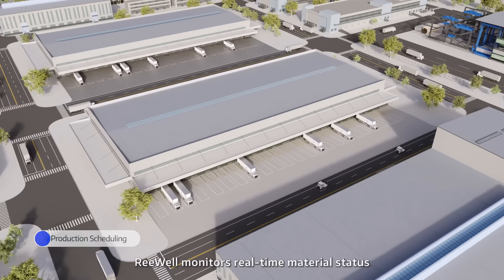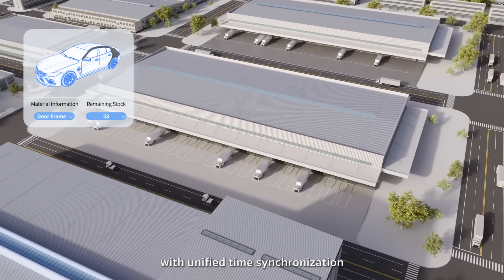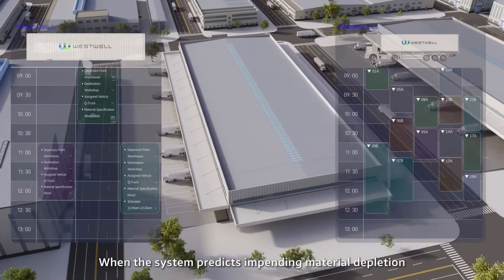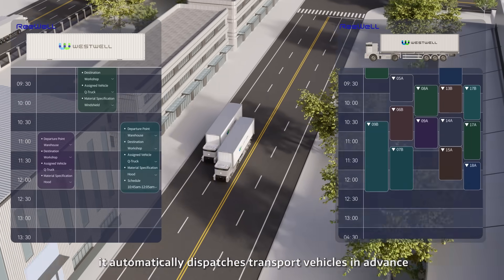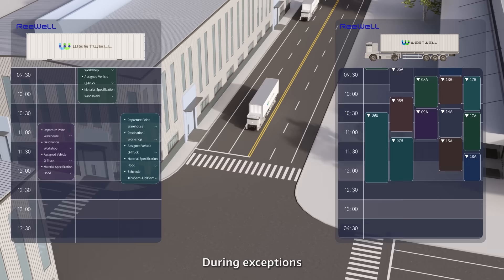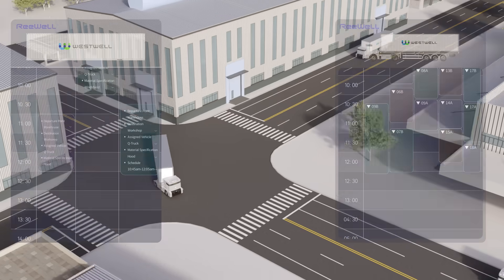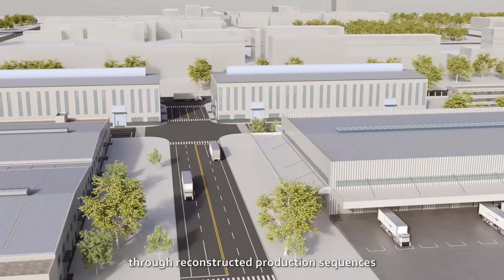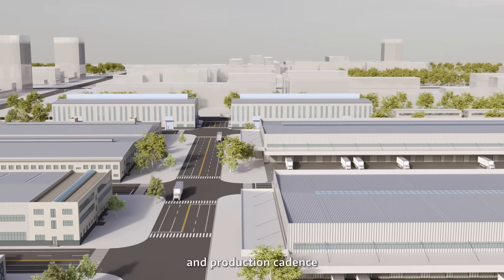Re-Wall monitors real-time material status across the entire production process with unified time synchronization. When the system predicts impending material depletion, it automatically dispatches transport vehicles in advance, dynamically minimizing waiting intervals. During exceptions, it instantly triggers global intelligent rescheduling, precisely matching demand with logistics through reconstructed production sequences, achieving smart synchronization between material supply and production cadence.